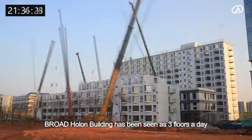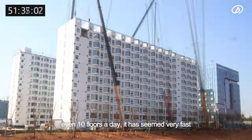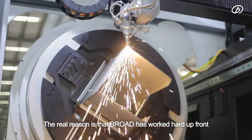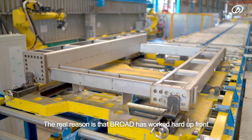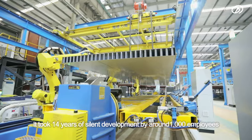For many years, the Broad-Hulon Building has been built at three floors a day — even 10 floors a day — which has seemed very fast. But the real reason is that Broad worked hard up front: it took 14 years of silent development by around 1,000 employees.